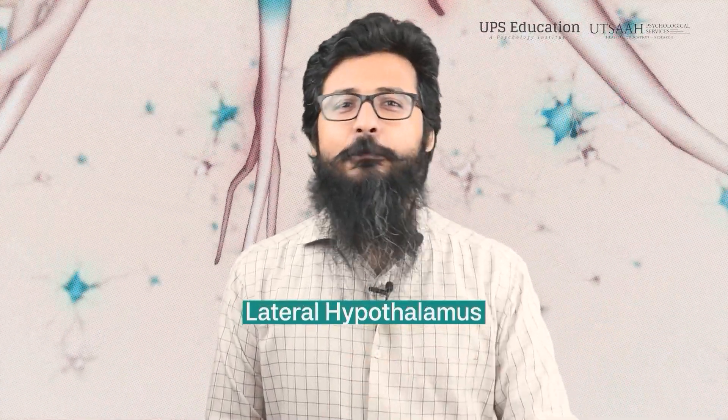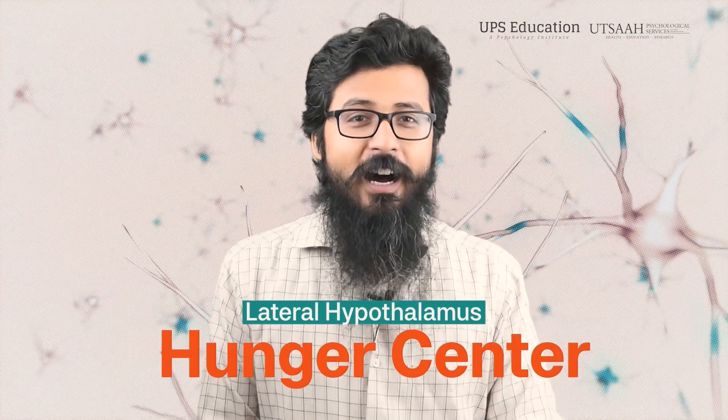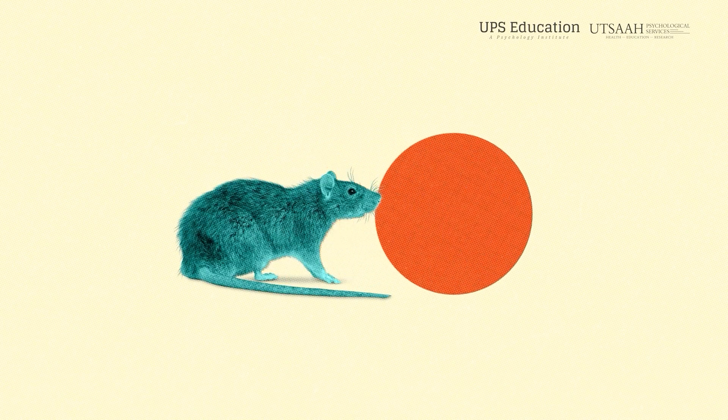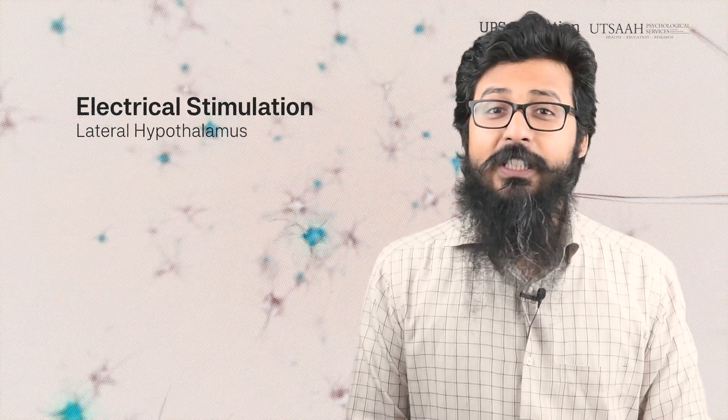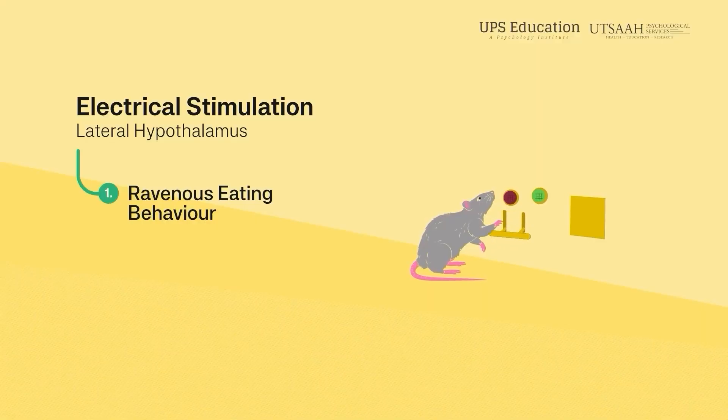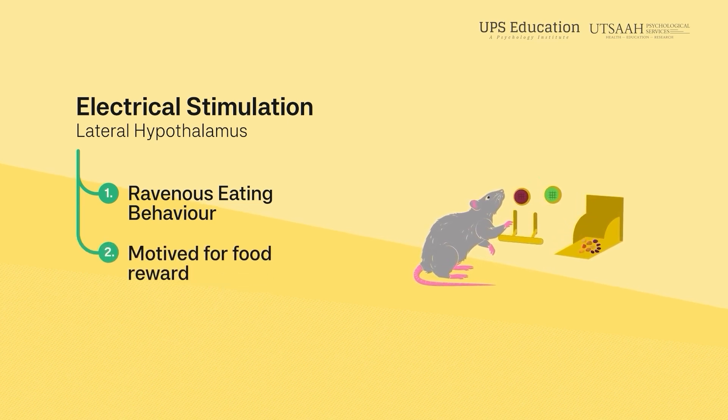The correct answer is B, because the LH — that means lateral hypothalamus — is generally known as the hunger center. Two of its main functions are: first, the stimulation of feeding behavior, and second, arousal. According to one experiment on rats conducted by Stubber and Weiss in 2016, electrical stimulation of the LH resulted in ravenous eating behavior — meaning aggressive eating behavior — and the animal was extremely motivated to work for food reward in that experiment.